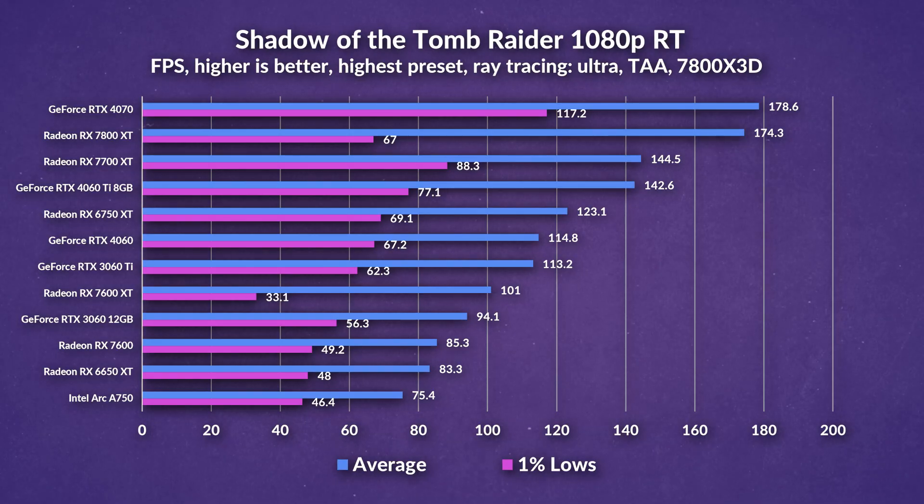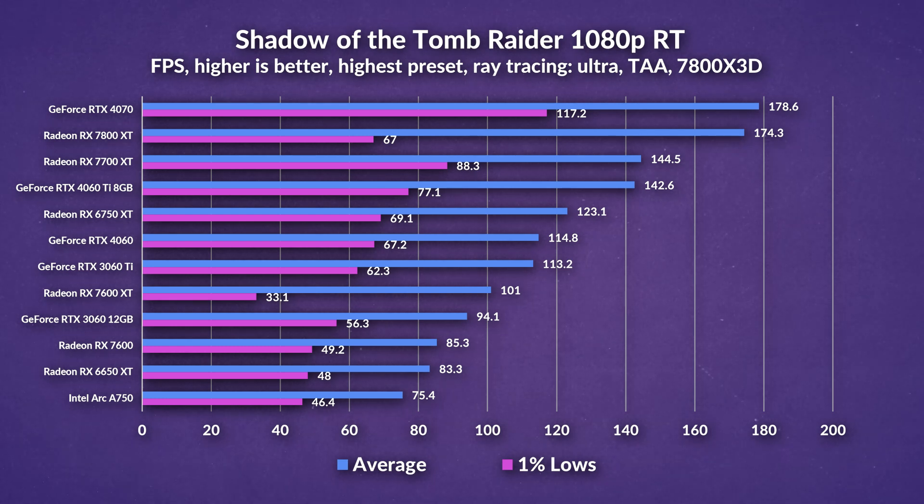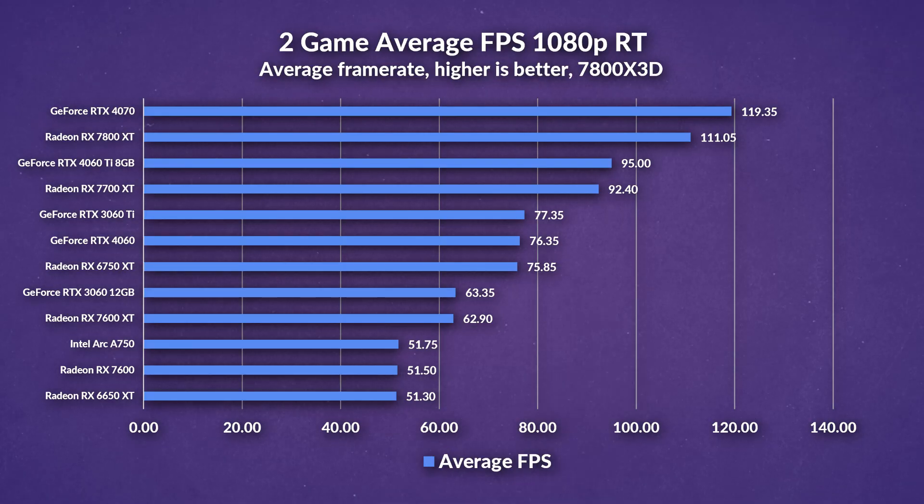In Shadow of the Tomb Raider at 1080p with the highest preset and ray tracing set to ultra, we see the 7600 XT pull a lead over the 7600 by about 16 frames — not really too noticeable, but a difference nonetheless. The 4060 and especially the 6750 XT pull a massive lead over the 7600 XT, once again making the VRAM increase feel nullified. For our two-game average FPS for 1080p ray tracing, there's a 22% increase from the 7600 to the 7600 XT, while the 6750 XT enjoys 21% higher FPS than the 7600 XT — similar to the 4060.